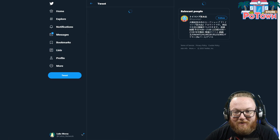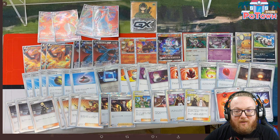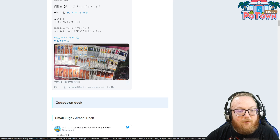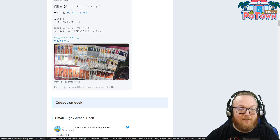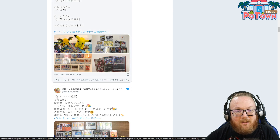Anything new in this Charizard Salamence deck? Nope — they just have one Leon. Nothing spectacular there. Greenzard still has Wait and See Hammer and Custom Catcher, so Greenzard is actually like a meta deck in Japan from what I've been seeing.